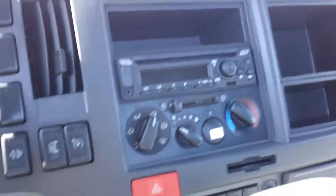Got your Bluetooth radio, heated mirrors, cruise control, power locks, and power windows.